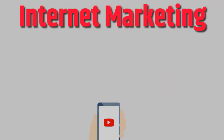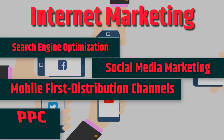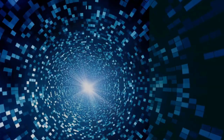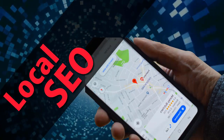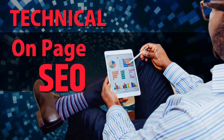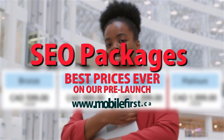Internet marketing: search engine optimization, social media marketing, mobile-first distribution channels, webmasters, PPC, do it yourself SEO. Link building, local SEO, SEO consultancy, technical on-page SEO, SEO packages — best prices ever on our pre-launch. Check it out at mobilefirst.ca.